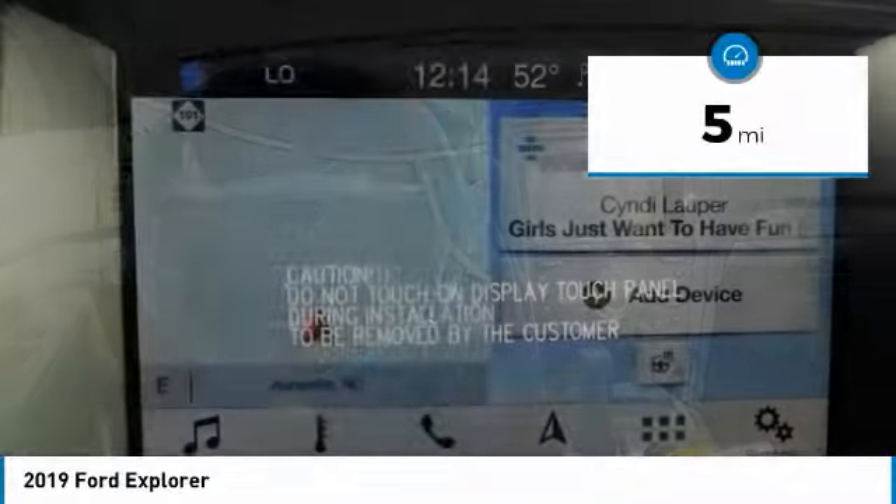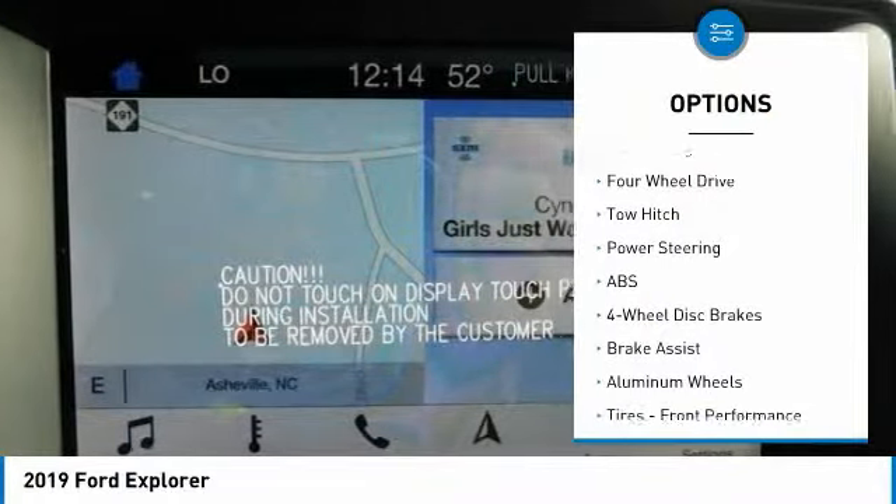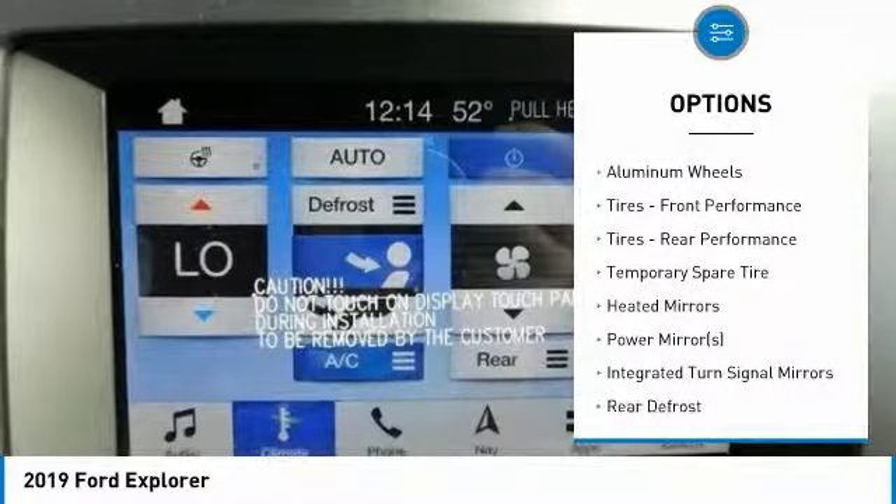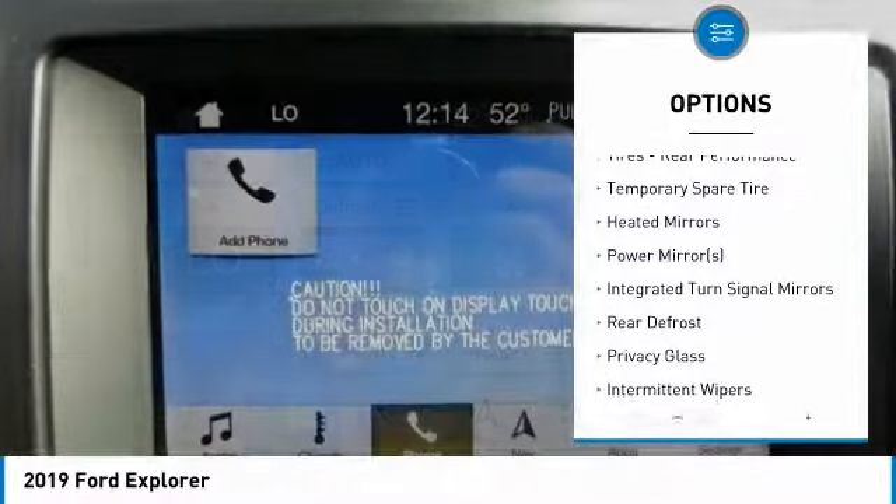Here are some of this vehicle's great options: navigation system, power lift gate, steering wheel audio controls, keyless entry, anti-lock braking system, and tow hitch.